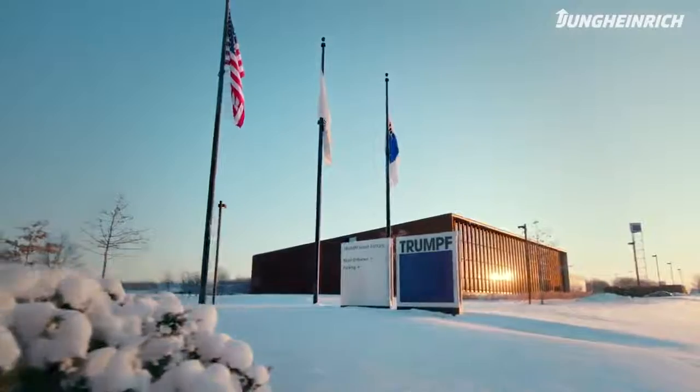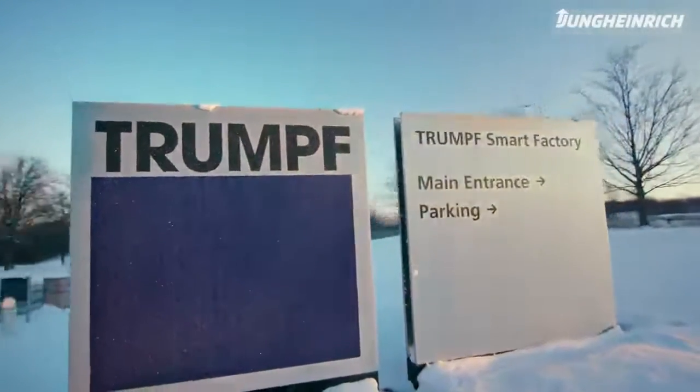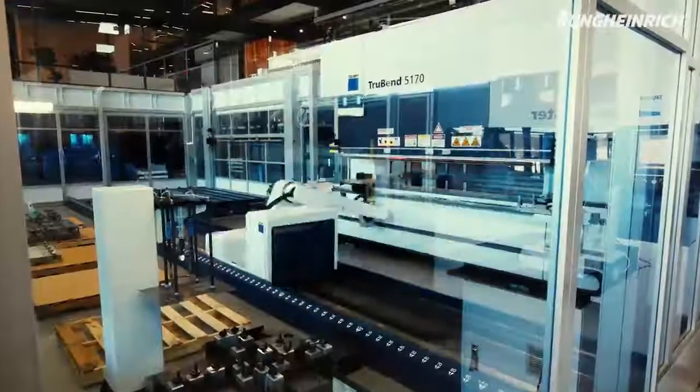Trumpf's Smart Factory was put in place to have a demonstration facility for autonomous operations. We've got approximately 24,000 square feet of factory space out here. We also manufacture here, so it's very dynamic for our customers. What we try to describe here at the Smart Factory is how to get the full utilization of your factory.